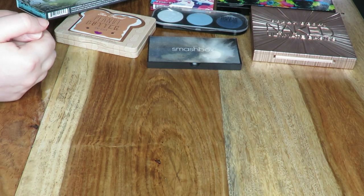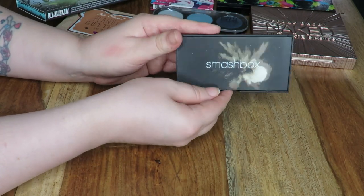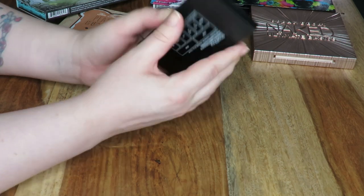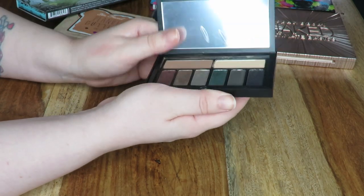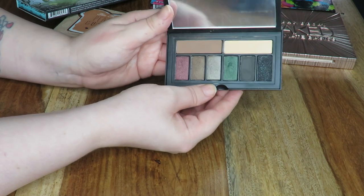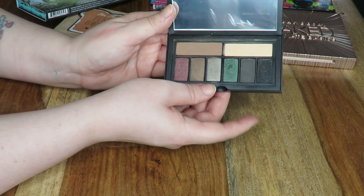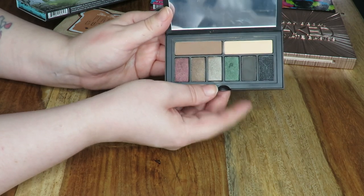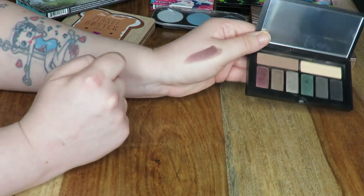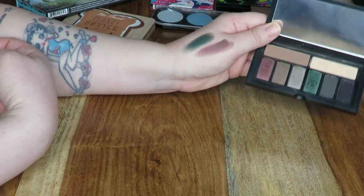Here's a Smashbox palette that I'm actually keeping — this was sent to me. This is the Cover Shot Smokey Eye palette. You can get a bunch of palettes in this collection — warms, neutrals, a colourful palette — but this is the smokey one that was sent to me and I love it. I love the formula of these shadows — I feel like they're completely different to the Full Exposure. Look how beautiful that red shade is, and then there's this really beautiful green shade here. Definitely keeping hold of this one.